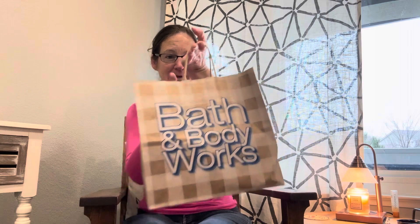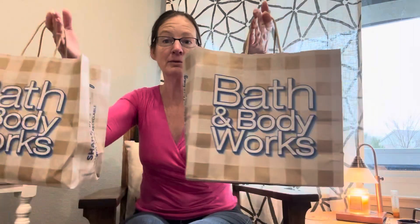Hi guys, welcome to my channel! Happy Saturday — it's a nice and cold day here in Nevada and it is snowing outside. I don't think you can really see it, but my son and I went to Bath and Body Works and we just got a few little things. I had a couple of rewards that were expiring, so I just wanted to pick up a couple of things so I didn't lose those. Let's just get started.